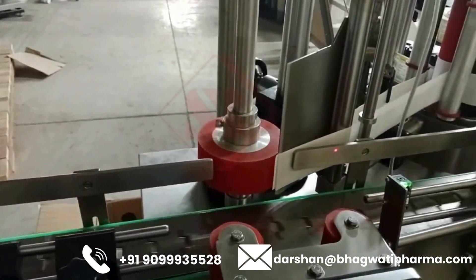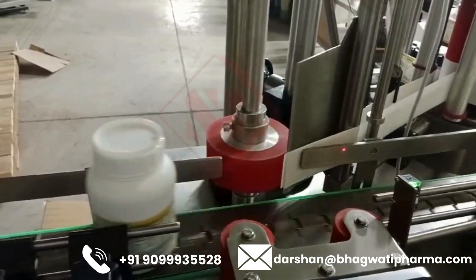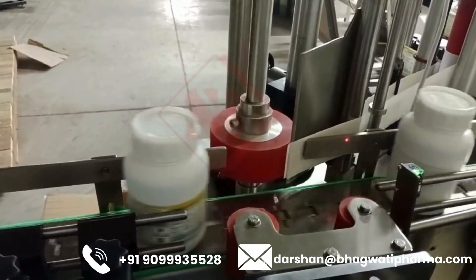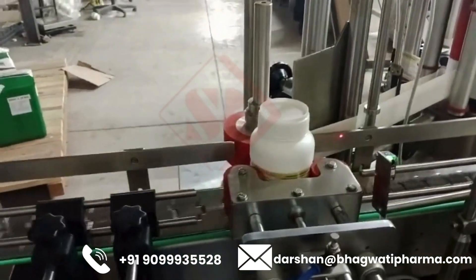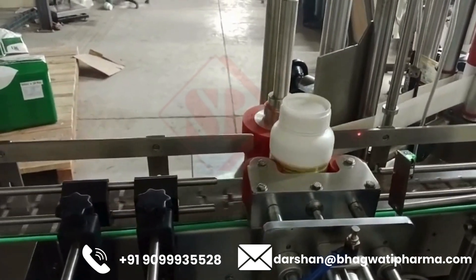Once the product is correctly positioned, the machine applies the label to the designated area on the product surface. This can be achieved using various methods such as pneumatic applicators, rollers, or tamp pads, depending on the product and label type.